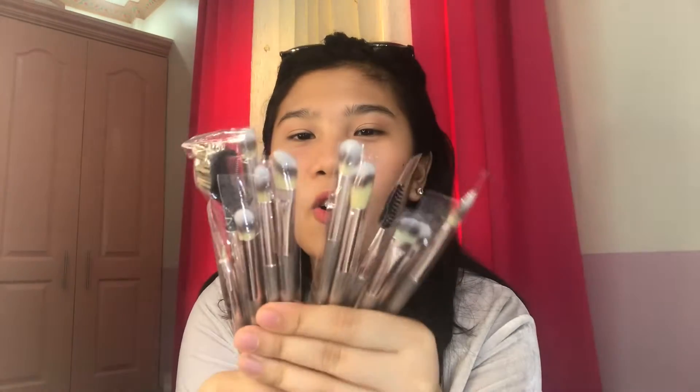Next, I bought a 12-piece eye makeup brush set for only 145 pesos. I chose this color — the other option was black. The bristles are so soft! They're great for blending. There are different sizes, including one for eyebrows. This is so worth it for 145 pesos.